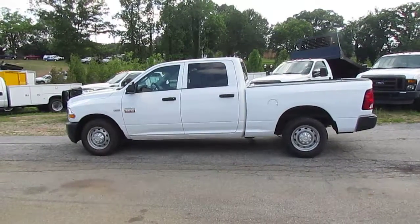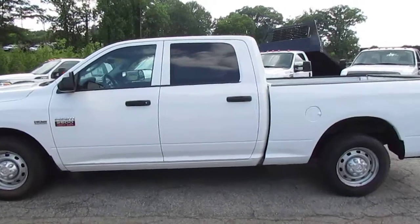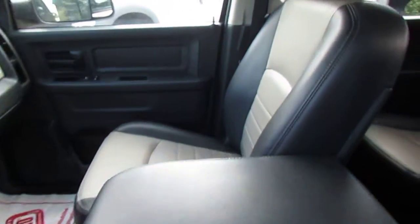Today on Truck Showcase I have a 2012 Dodge Ram 2500 Crew Cab. It's a great work truck, really well maintained. The interior shows no signs of wear and tear.